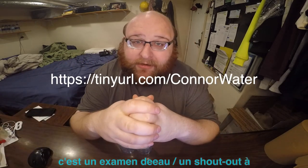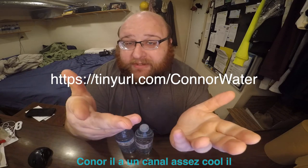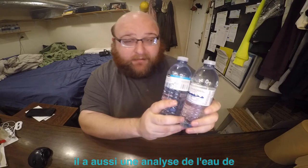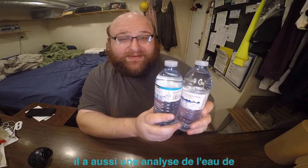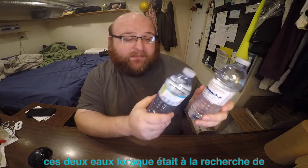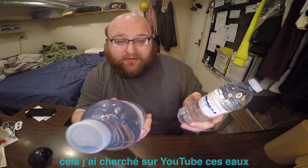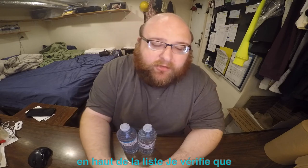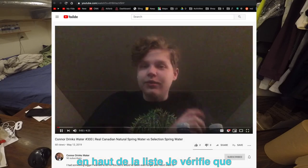He has a pretty cool channel. He does unique stuff while drinking water — sometimes he edits his videos. He also has a water review of these two waters. When I was researching this, I searched YouTube for these waters and literally his review showed up near the top of the list. Connor Drinks Water 300 is the review and comparison of these two.